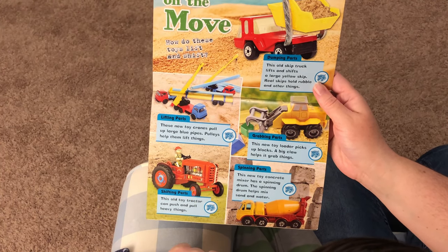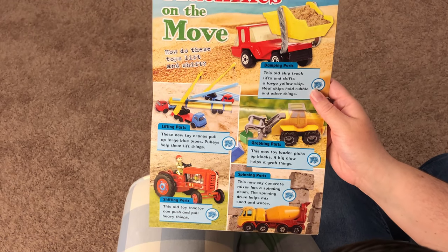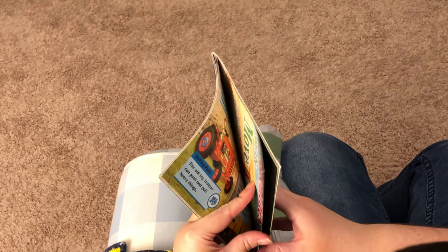This new toy concrete mixer has a spinning drum. The spinning drum helps mix sand and water.